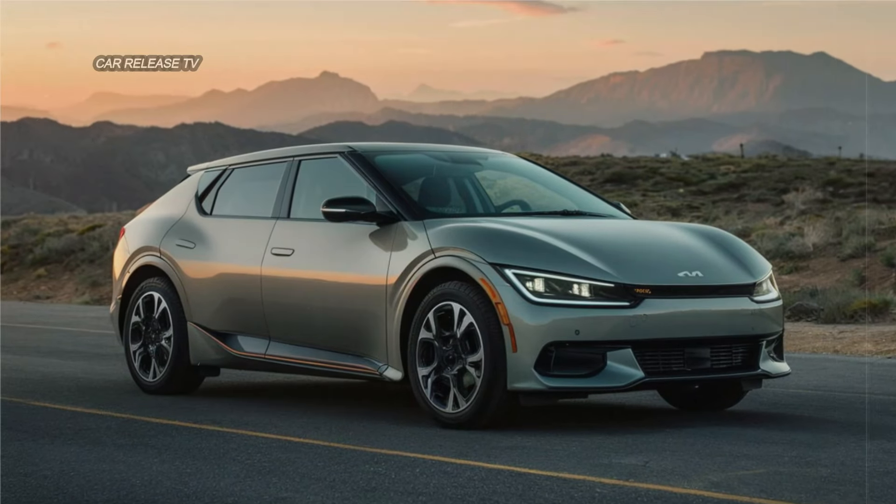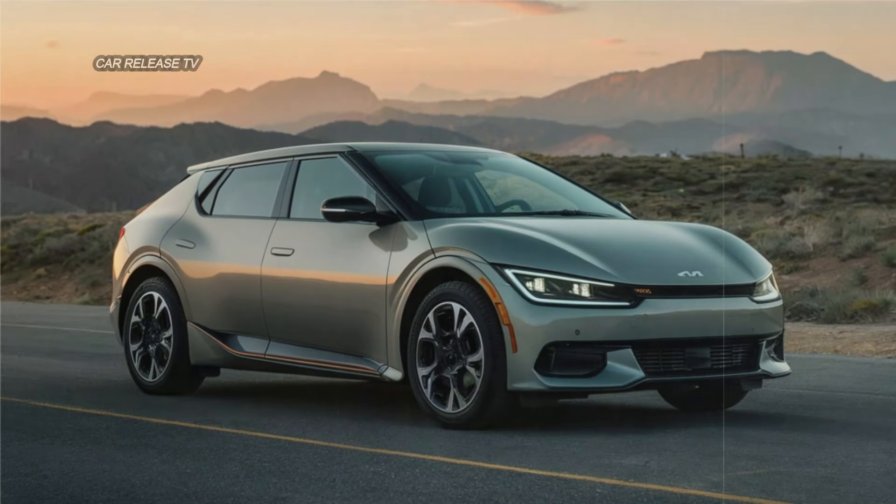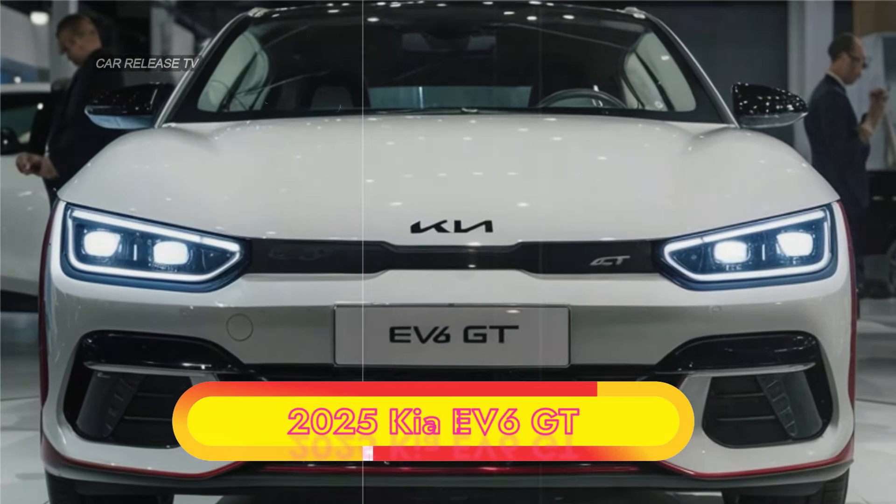Excitingly, an insider hinted that the EV6 GT might gain the simulated 7-speed transmission from the Hyundai IONIQ 5N, adding even more performance prowess to this electrifying ride.